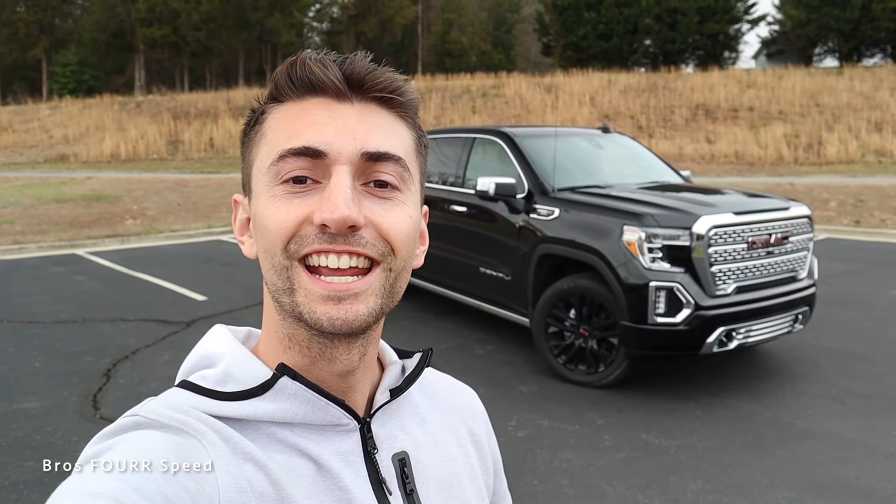Welcome back to the channel. In today's video we're going to take a look at this 2022 GMC Sierra 1500 and see what the outgoing model has to offer. The model we're looking at today is a Limited Denali finished in Ebony Twilight Metallic, with the Denali Carbon Pro Edition package and an MSRP of $72,700.